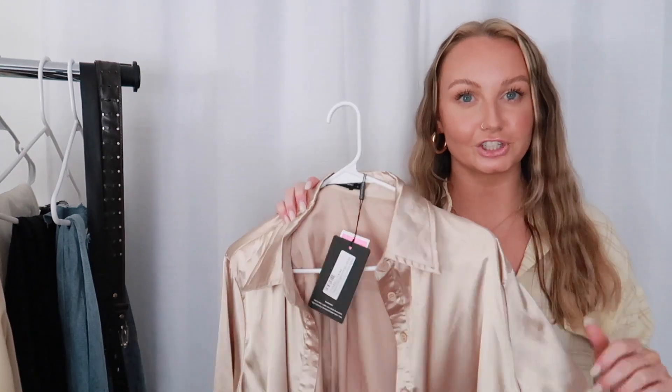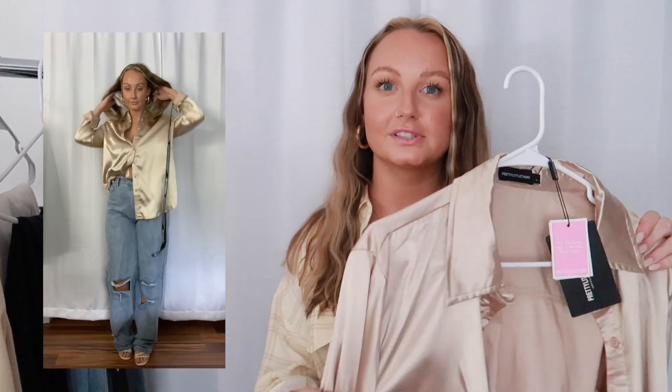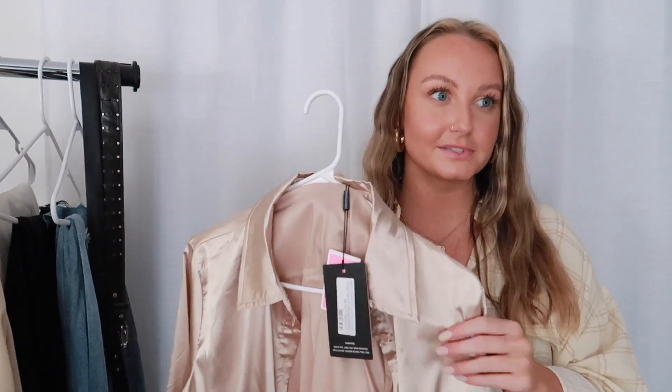This next shirt might be my favorite purchase of the whole haul — it is this really pretty champagne satin shirt. I just love this so much. I think it is so pretty and it makes me look classy. You can use this over a crop top or a bandeau, or wear it by itself buttoned up to work and tuck it into your pants. There are really endless ways to style this. It's very, very lightweight and I just love the silk vibes — silk might be my favorite fabric.